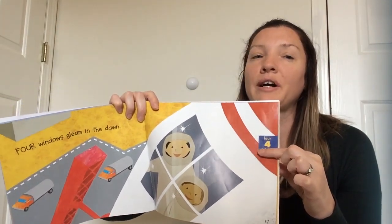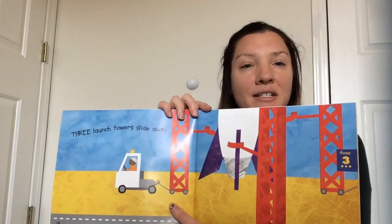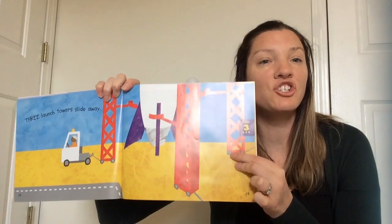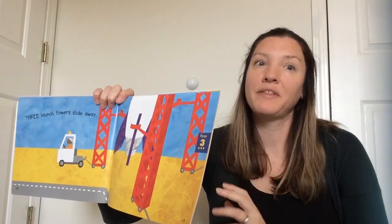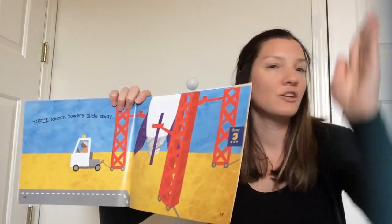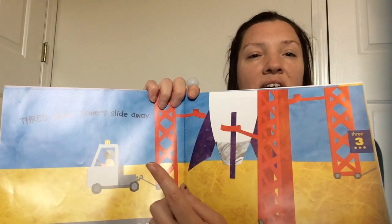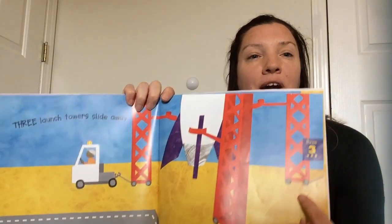We had five, four — three is next. Good job! Three launch towers slide away. Do you remember, the launch towers are kind of like a fence or a ladder — they help the rocket stand up. You want the rocket to stand up so it can go to space; you don't want it to fall over. Let's count the towers. One, two, three. Good job!